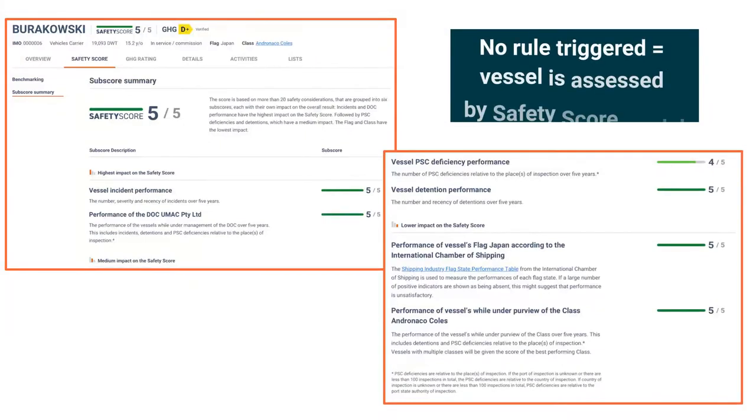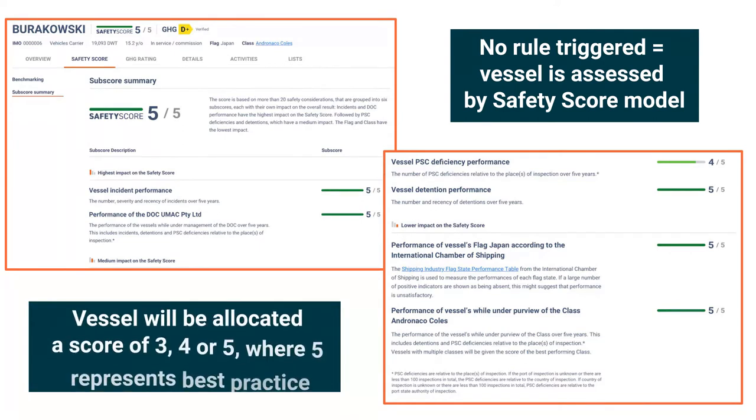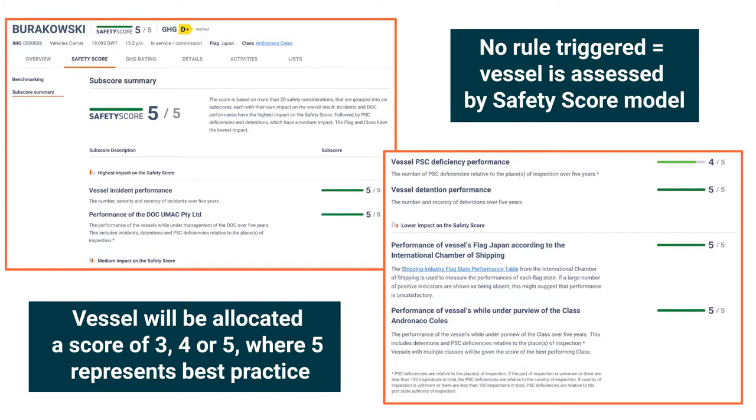Alternatively, if no rule is triggered or a positive review has been achieved, the vessel is then assessed by the safety score model. A vessel will be allocated a score of 3, 4 or 5, subject to several factors contributing to the vessel's historical performance. A 5 out of 5 indicates best practice attention to safety in the past 5 years.